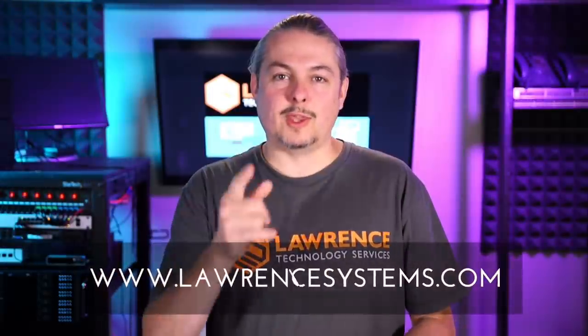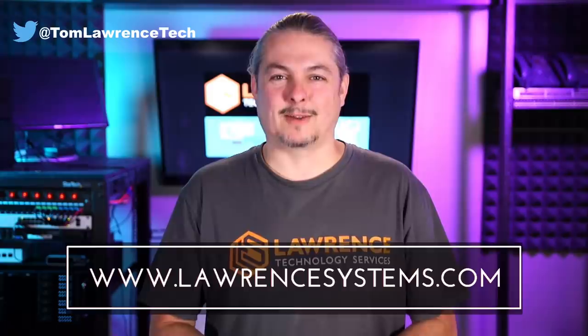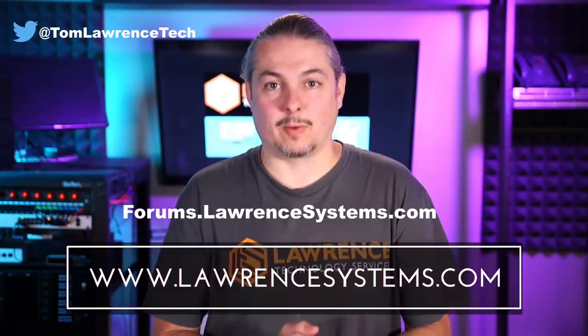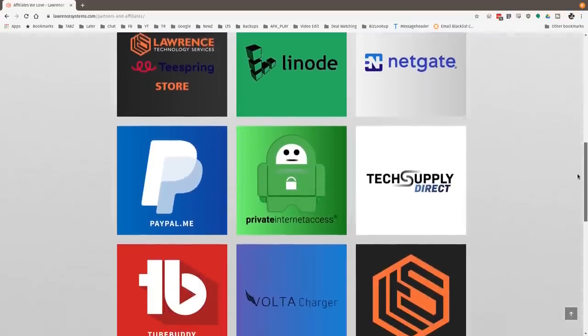Thanks, and thank you for making it to the end of the video. If you like this video, please give it a thumbs up. If you'd like to see more content, hit the subscribe button and the bell icon. To hire us, head over to lawrencesystems.com. To carry on the discussion, head over to forums.lawrencesystems.com. Check out our affiliate page for great tech offers. Thanks for watching and see you next time.